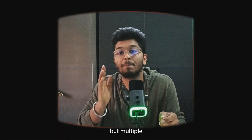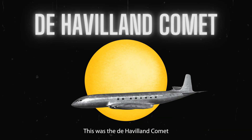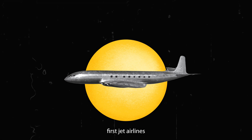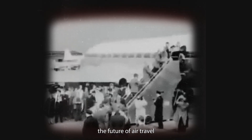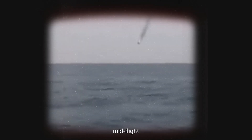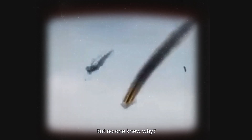This happened not once but multiple times in the 1950s. This was the De Havilland Comet, the world's first jet airliner. It was supposed to be the future of air travel, but then disaster struck — one after another, these jets started breaking apart mid-flight.